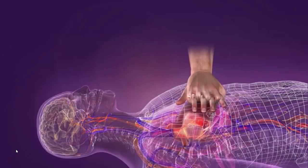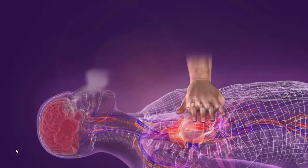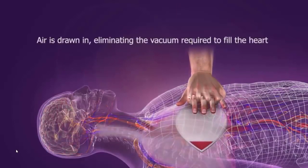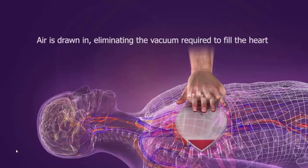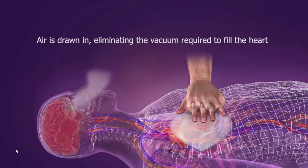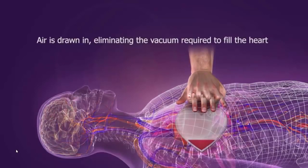CPR alone does not maximize the amount of blood circulated, because just as the chest wall begins to recoil, air rushes in through the open airway and eliminates the vacuum needed to fill the heart. Once the negative pressure is gone, the heart stops filling. This diminished preload results in decreased cardiac output on the subsequent compression.